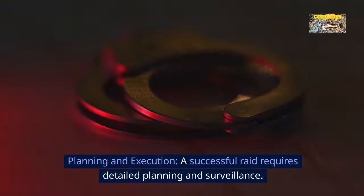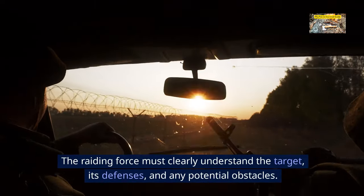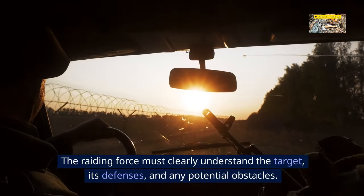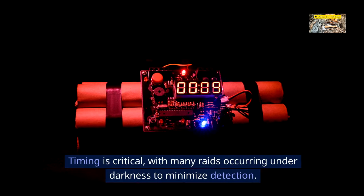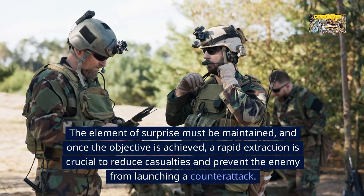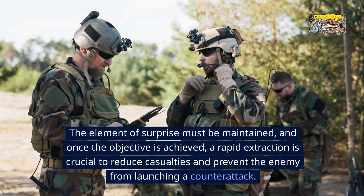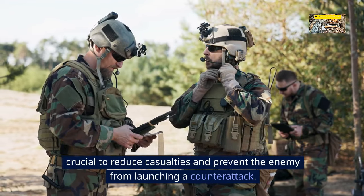Planning and execution. A successful raid requires detailed planning and surveillance. The raiding force must clearly understand the target, its defenses, and any potential obstacles. Timing is critical, with many raids occurring under darkness to minimize detection. Once the objective is achieved, a rapid extraction is crucial to reduce casualties and prevent the enemy from launching a counterattack.